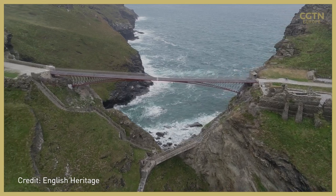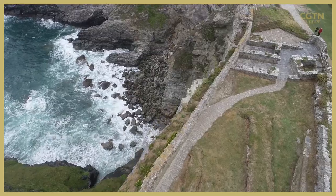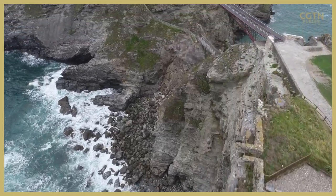The 13th century Tintagel Castle, linked to the legend of King Arthur, is battered by winds and erosion, with the surrounding cliffs crumbling.